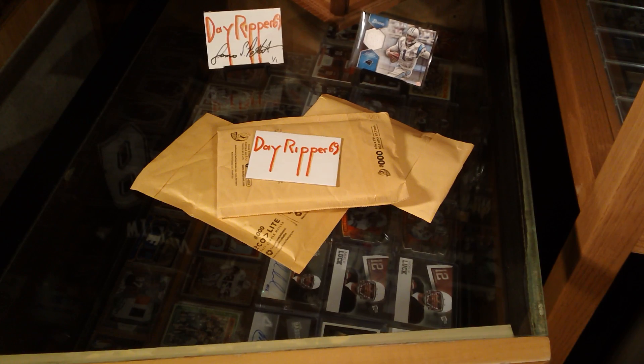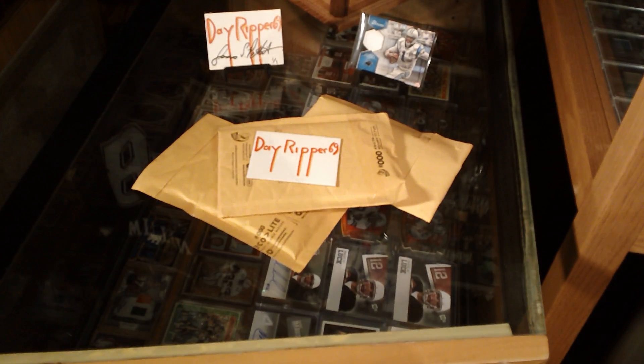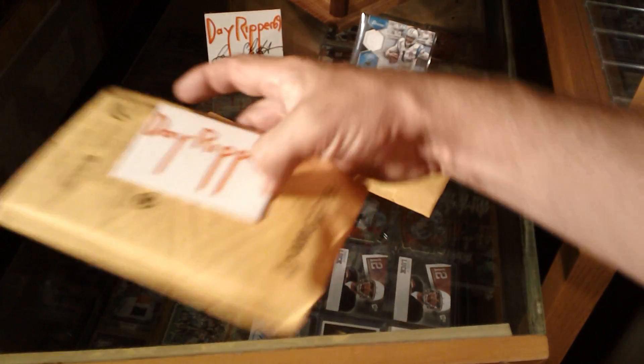What's happening YouTube, Day Ripper 69 here with a three package mail day.